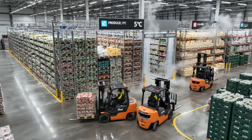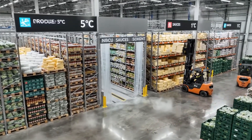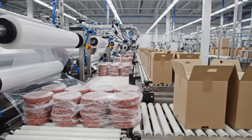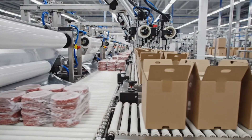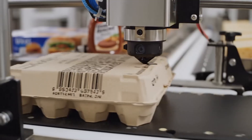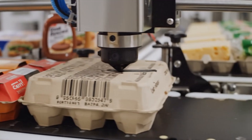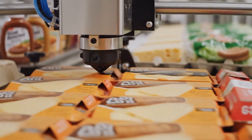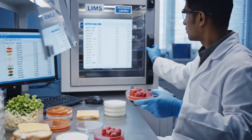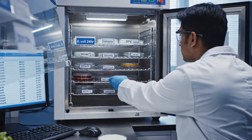Multi-zone chill warehouses hold dairy, sauces, and produce at product-specific temperatures, using real-time monitoring to protect quality and safety. Secondary packaging shields frozen patties from damage and dehydration, standardizing carton dimensions to optimize pallet density and transport efficiency. High-resolution coding links every carton to its production line, timestamp, and batch, enabling targeted recalls. Microbiology labs perform routine pathogen and indicator tests on ingredients and finished products, confirming that control measures are working in real environments.